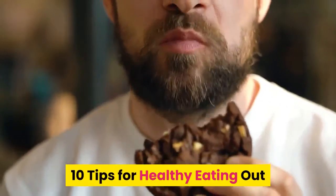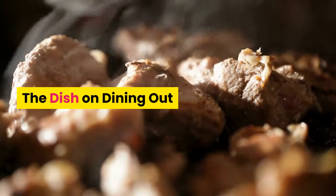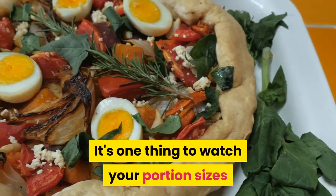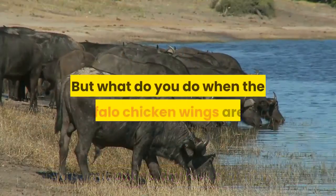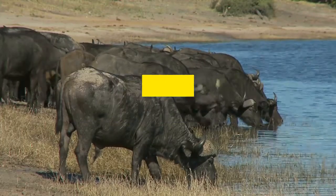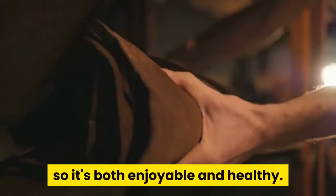10 Tips for Healthy Eating Out: The Dish on Dining Out. It's one thing to watch your portion sizes and limit unhealthy foods at home. But what do you do when the buffalo chicken wings are on special at your favorite family restaurant? Use these 10 tips to tailor your eating out experience so it's both enjoyable and healthy.